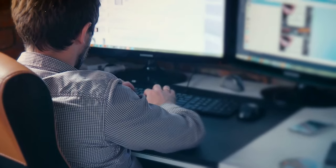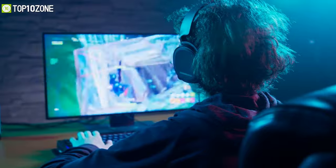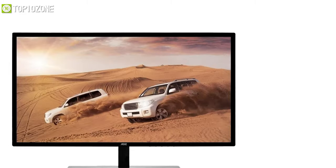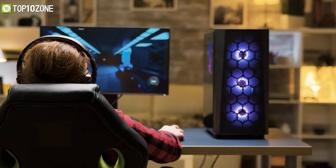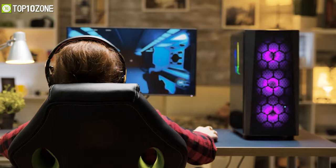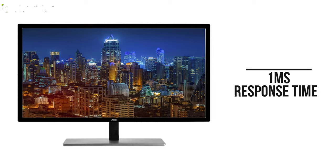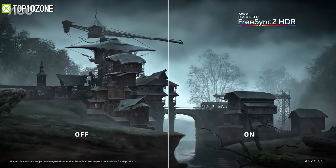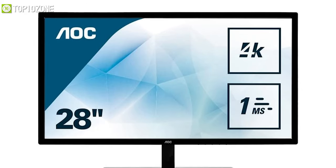If you need a monitor that can handle all your multitasking as well as some gaming in your free time, then check out the AOC U2879VF, which is also an affordable 4K monitor but comes with FreeSync and fast response time to fulfill all your demands. The main key feature of this monitor is its one millisecond response time that blends with FreeSync technology to give you ultra-smooth motion.